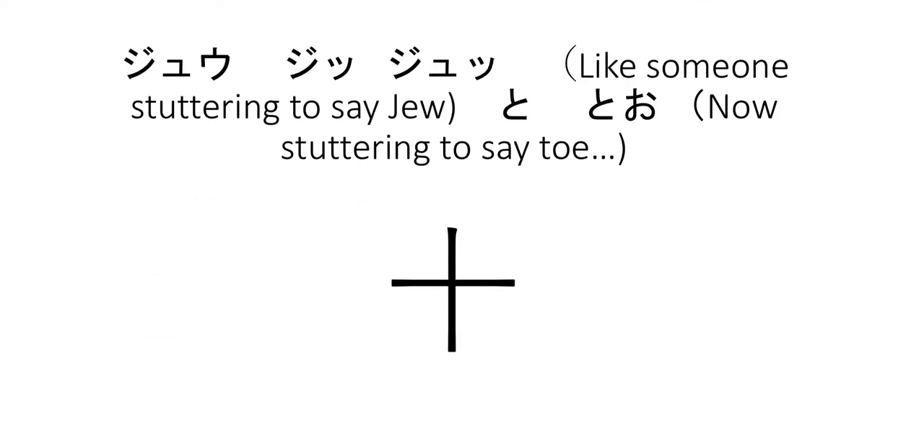I actually came up with a fun mnemonic for this particular kanji. The purpose of mnemonics is to say something funny or even odd, because you're trying to create something memorable. I couldn't think of anything funny, but I was talking to my friend who happens to be Jewish and speaks Japanese. He came up with: juu-juu-juu — like you're trying to say juu but stuttering — and then to-to, like juu and a toe. So if you think of 10, a Jewish person with 10 toes, then you'll remember the number 10.